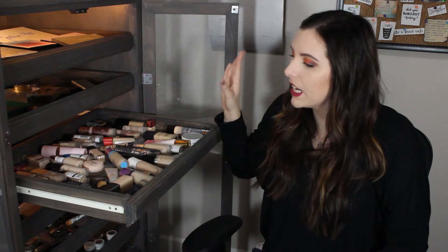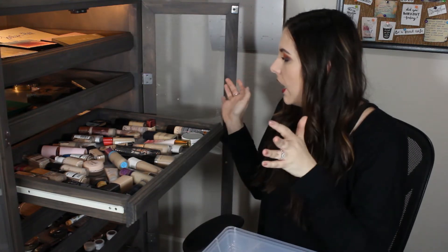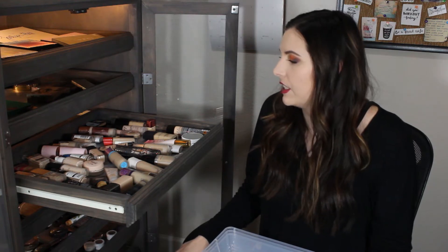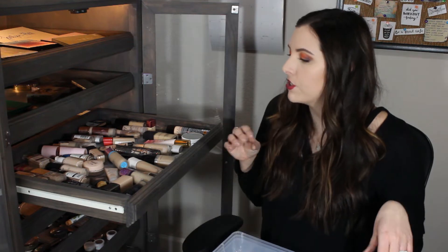But this is my foundation drawer right here. I am going to show you all of my foundations - there is a lot. People don't need this many foundations. I get so much crap from my mom and my husband whenever I buy a new foundation because they're like you have enough and I'm like I know but YouTube. Just a disclaimer - no one needs this many foundations. I probably have at least 50. I'm never gonna go through all these but I love it. That's my favorite part of makeup to be honest is reviewing foundations. That's just what makes me happy.